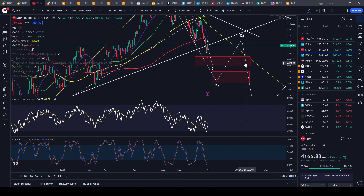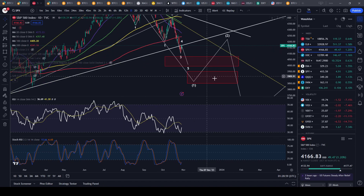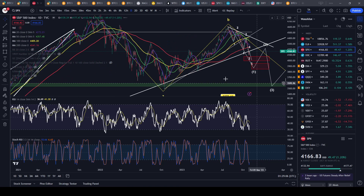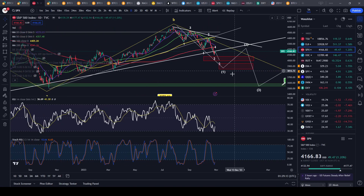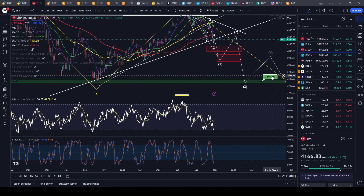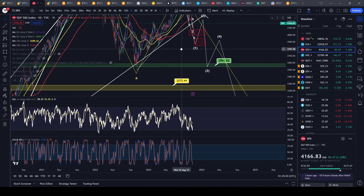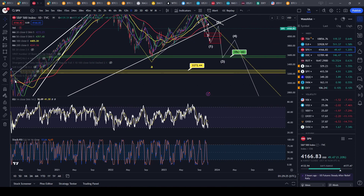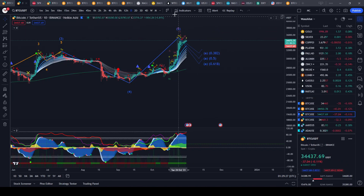The lower we go and the quicker we get there, the harder it's going to be for that support to hold because it could be on panic. And if you start to lose those two major levels and go down to the 370s on the SPY, you're going to have serious problems. This could really turn into a market crash scenario or a waterfall sell-off.